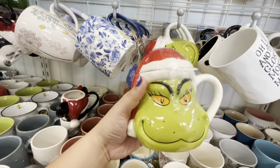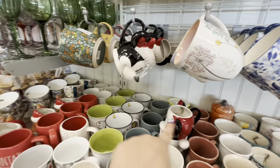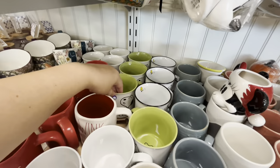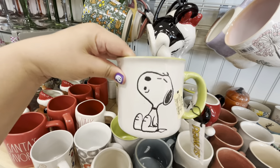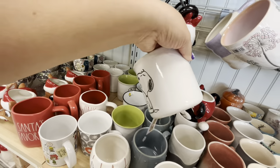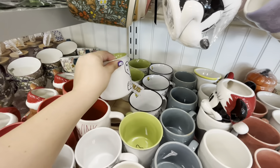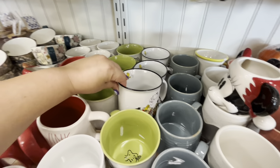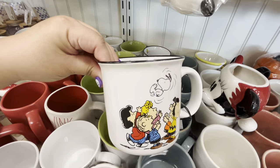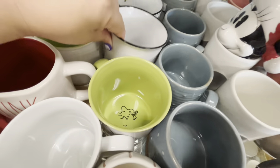Yeah, that's why I think these are all missing the tops. And then look, they have this cute Snoopy one — look, he's whistling, isn't that the cutest? It's double-sided and it's $5.99, it's big. They have a lot of the Peanuts ones right now.